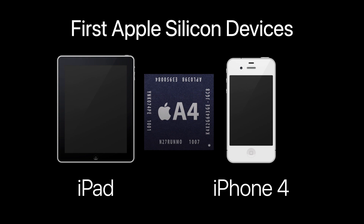Apple first started using their own silicon processors in the original iPad and the iPhone 4, known as the Apple A4 chip. Their own system on a chip, or SOC for short, meant not only could they design the processors, but control their integration across the hardware and software of their devices.